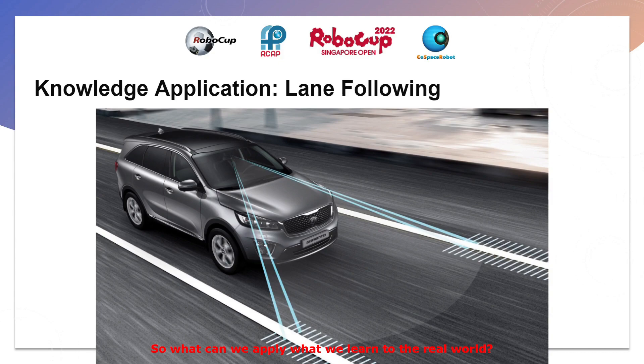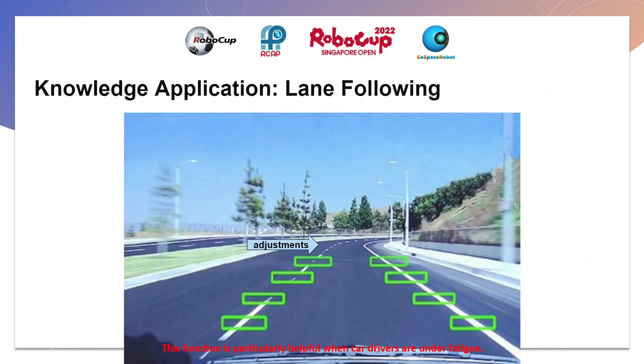How can we apply what we learned to the real world? Firstly, our idea of using Rotation Z values to stabilize heading and maintain speed can be roughly seen in real-world lane-following technology, where an autonomous car is instructed to follow a specific heading dictated by marked lanes on the road. This function is particularly helpful when car drivers are under fatigue. Using front-facing cameras, which can detect the contrast between the road and lane markings, the car is able to react upon identifying that it is drifting away from the lane.